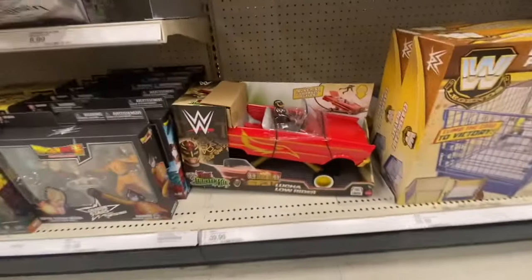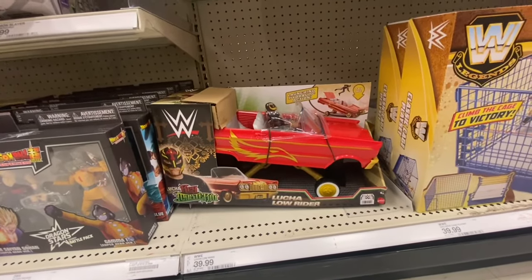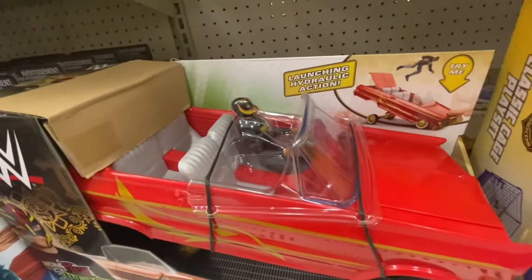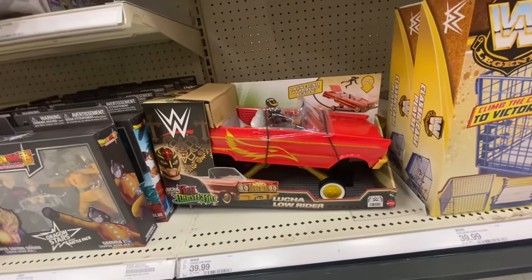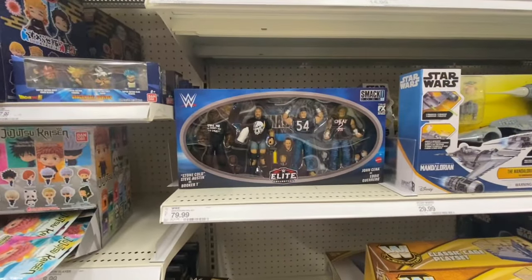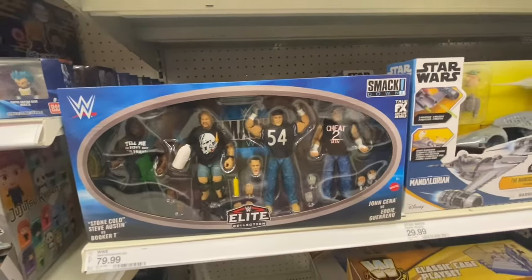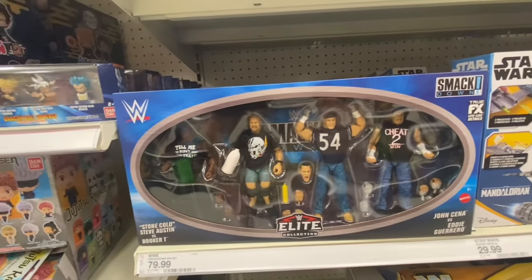This is pretty cool — it's the first time I'm seeing the Lucha Lowrider, which a lot of people have been liking. It comes with a basic Rey Mysterio — nice car, part of the wreckage playset. They also have this four-pack in the wrestling section: Booker T, Stone Cold, John Cena, and Eddie Guerrero. It's a pretty cool pack.